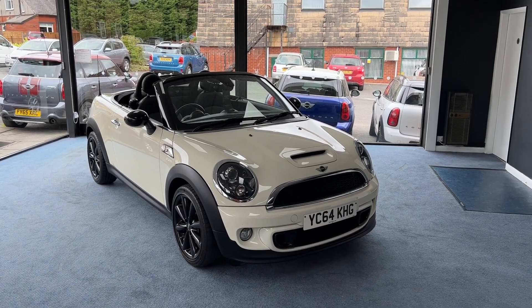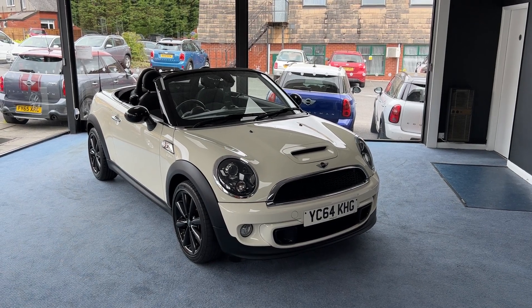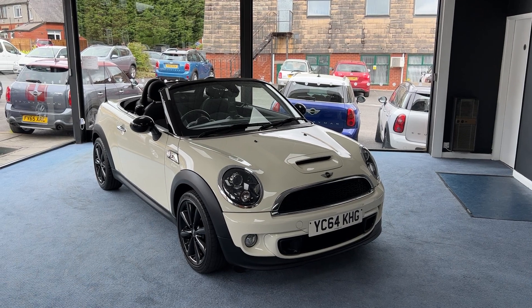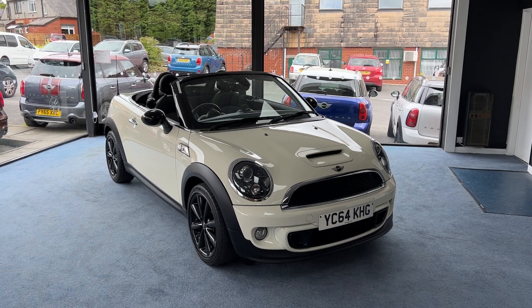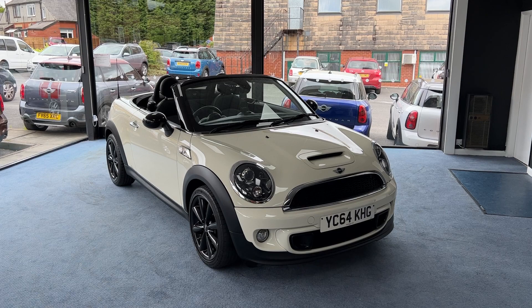Welcome to Drivewise Cars. My name is Stephen and this is our beautiful 2014 Mini Roadster Cooper S finished in pepper white. The mileage on this one is 25,446. In total it's had three owners from new and it comes with the benefit and reassurance of a fully documented service history.